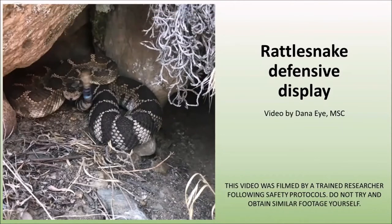So a huge thanks to Dana for letting me use that video, and please don't try to get a video like this yourself — Dana is very well trained and knows how to do it safely. You may have noticed that a few of those little rattle segments are colorful. They're not naturally colored; researchers like Dana use non-toxic paints to mark the rattles of the rattlesnakes they're observing. The color of the paint, where on the rattle the paint is located, and how many segments get painted at once can all tell researchers different things about each snake.